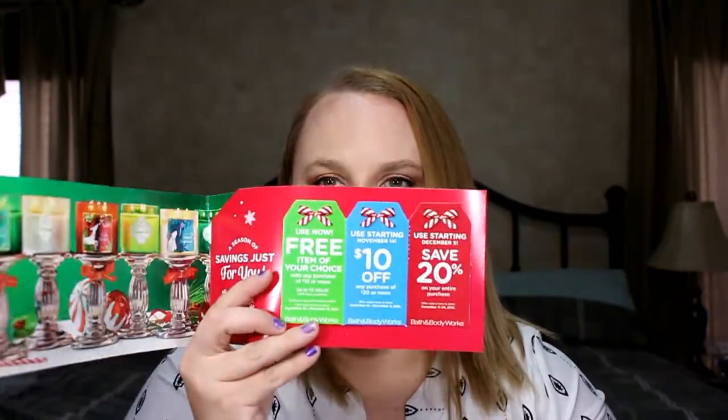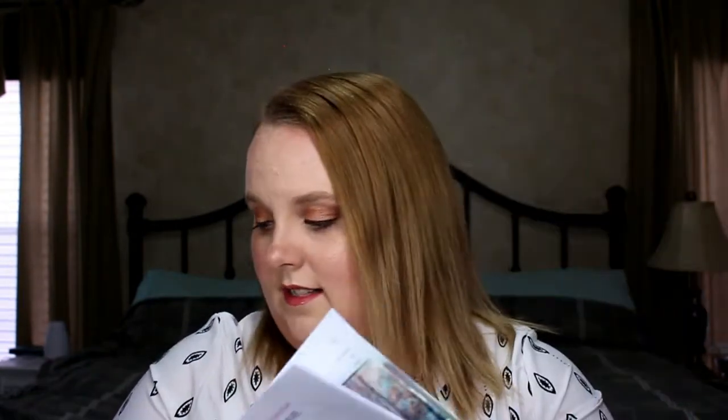They also sent coupons this time — the last time I ordered they didn't, and I felt a little cheated. This time they sent a $10 off $30, a 20% off online only, and three coupons: a free item with a $10 purchase, $10 off $30, and 20% off — all with different dates you can use them. I'm excited to have those because the holidays are when Bath and Body Works really gets good.